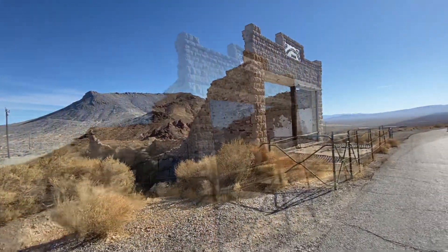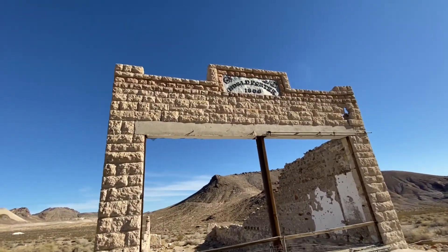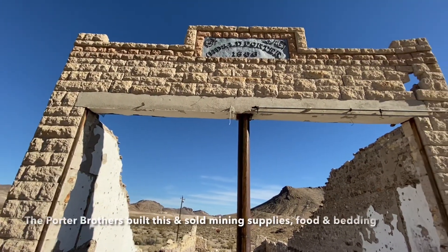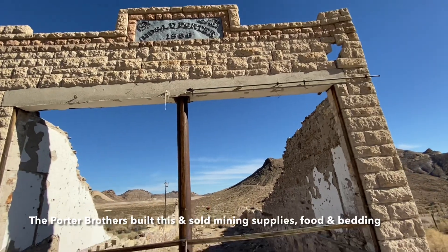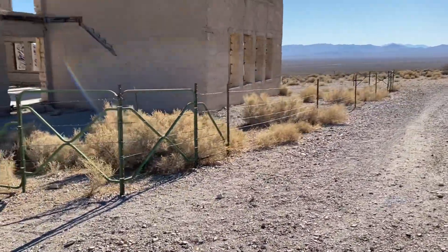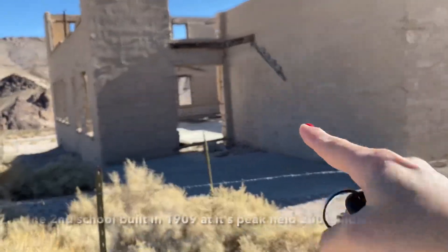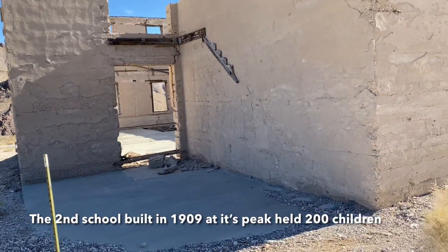Look at this building right here — it says HD and LD Porter, 1906. Wow. Was this a storefront? Not quite sure — I kind of forget the history on this particular building. The information will be down below. This is across from the bank. It might be up one of those roads, or down that hill over there. You can see there used to be a staircase on this building right here — no stairs now. I'm not sure what this building is. A lot of ruins should be seen.